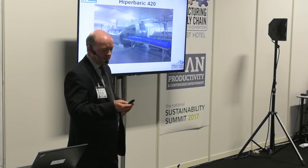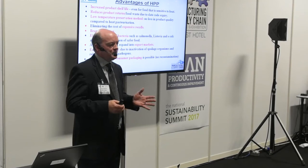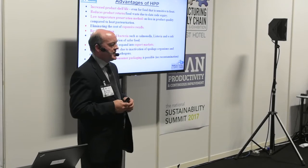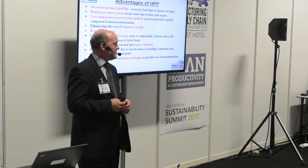So what are the advantages of HPP? There are a lot. The main one is extended shelf life — typically with perishable products we can extend shelf life between three and ten times. With juices we can go up to ten times, and with other products three to four times is typical. A knock-on effect, particularly with short shelf life products, is reduced returns from the marketplace.